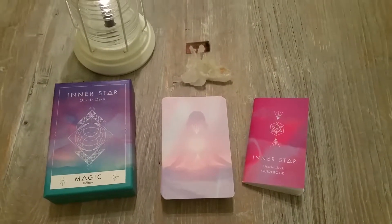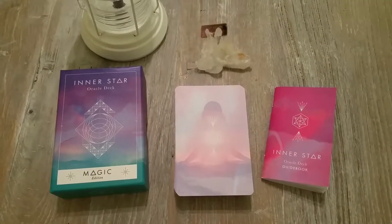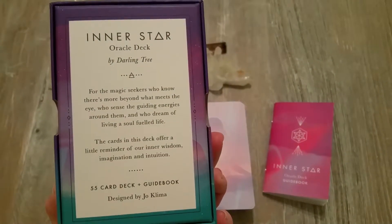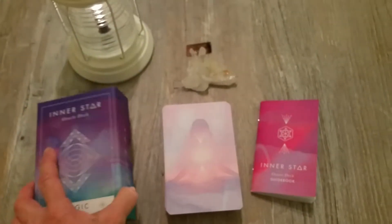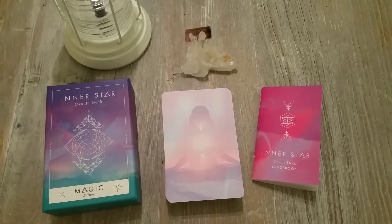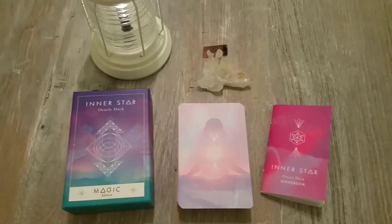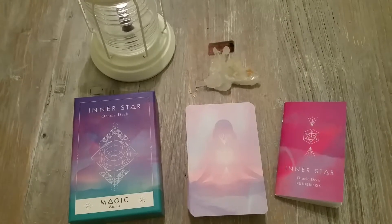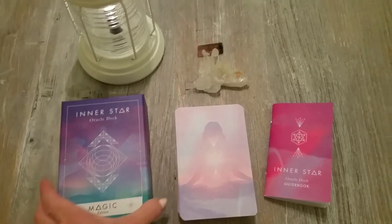Hi everybody, this is Marge and we're going to look at the Inner Star Oracle by Joe Klima, who can be found online at The Darling Tree. I was sure I was not going to get this deck for various reasons until Holly from Cape Card Creatures pointed out some features I hadn't seen, and that kind of pushed me over the edge and I got it.